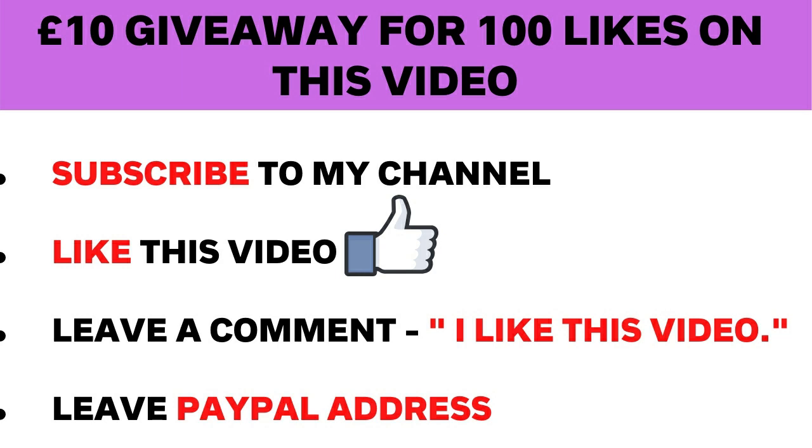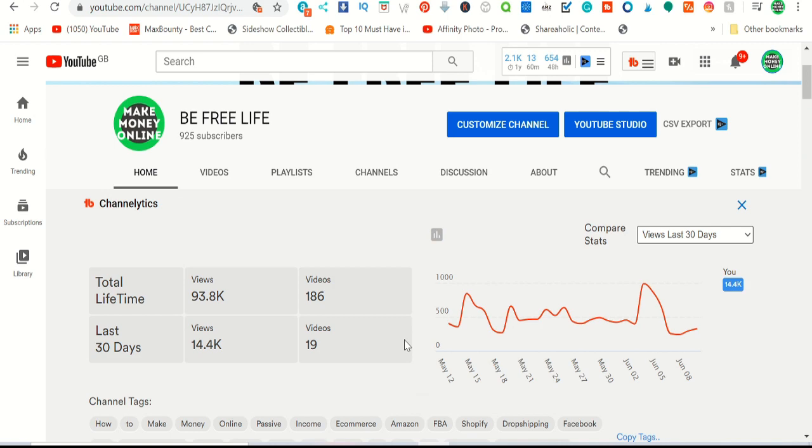I'm doing a giveaway every single video for the entire month of June. To enter, subscribe, click the like button, and in the comments type 'I like this video' and put your PayPal address. The giveaway only happens if each video gets over 100 likes, so make sure to like and comment. Thanks for watching and see you in the next one.